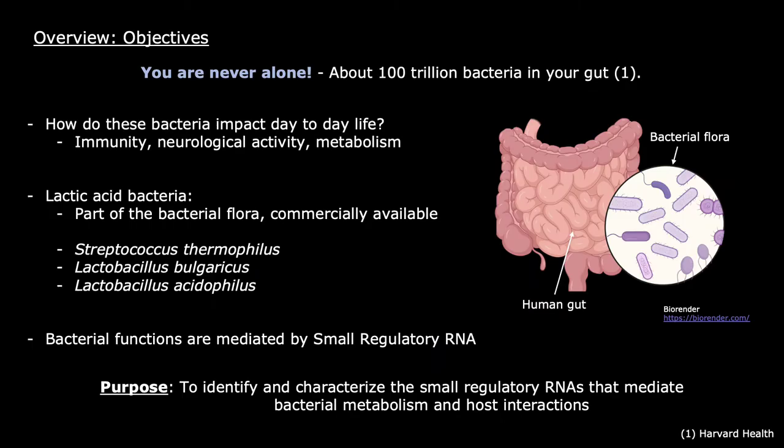Most of us go throughout our lives oblivious to the mysteries guiding our internal processes. One big significant mystery is the bacterial flora living in our guts. These bacteria impact our day-to-day life by directly interacting with our immune system, our metabolism, and sometimes even our neurological activity.